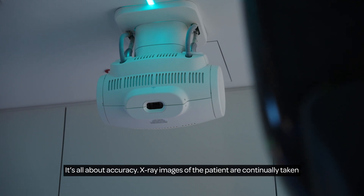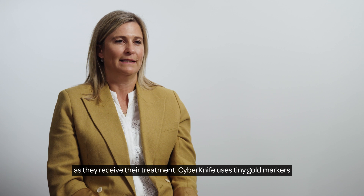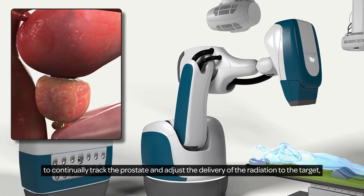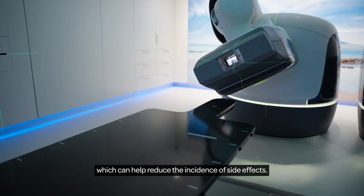X-ray images of the patient are continually taken as they receive their treatment. CyberKnife uses tiny gold markers to continually track the prostate and adjust the delivery of the radiation to the target, while minimising dose to surrounding tissues, which can help reduce the incidence of side effects.